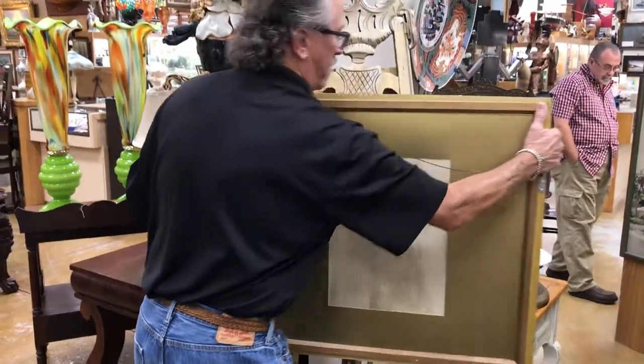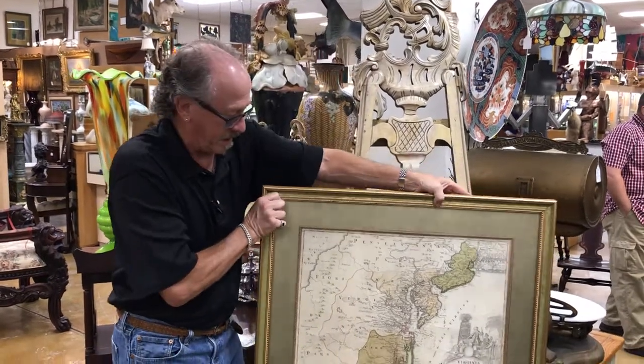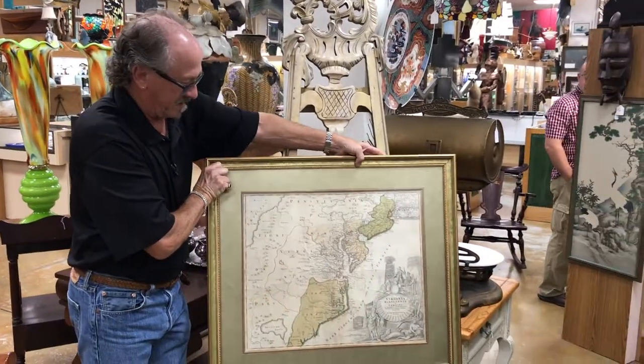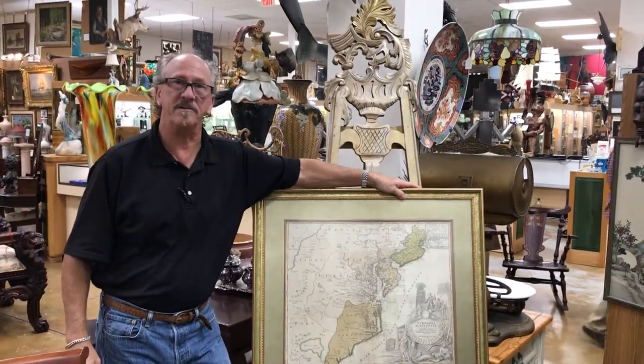This is the sort of thing that you might only see in a museum. This probably will end up in a museum, but it's also the sort of thing that you can see in Gannon's Antiques and Art on any given day.